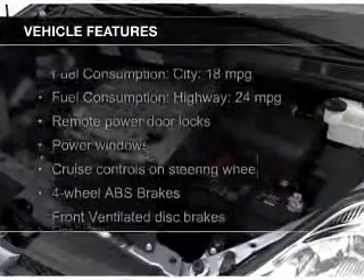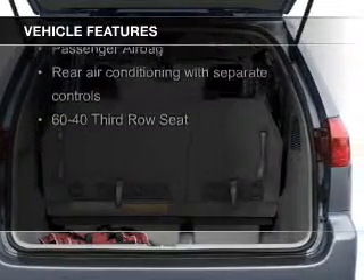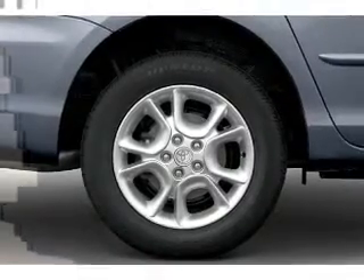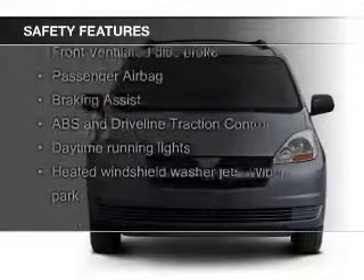The features include steering wheel controls, alloy rims, a tilt and telescopic steering wheel, an alarm system, cruise control, keyless entry, split rear seats, privacy glass, air conditioning, and power windows. Safety was made a priority with these features.